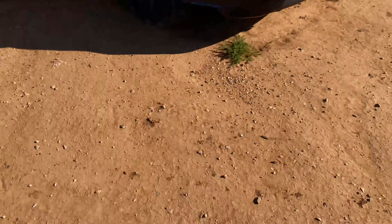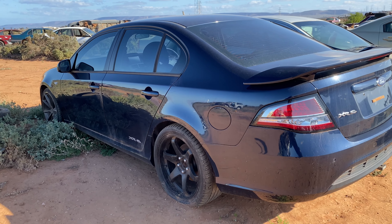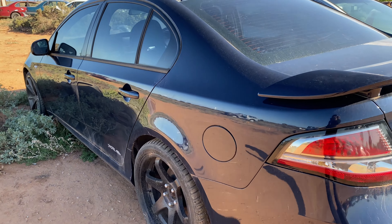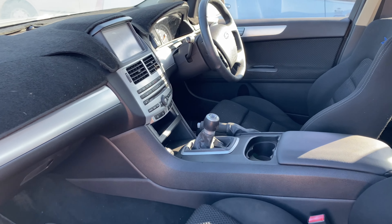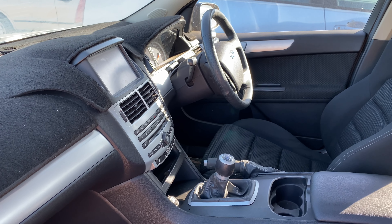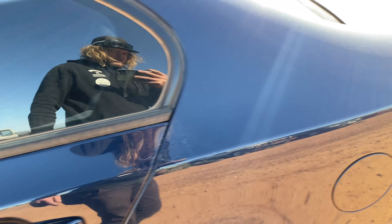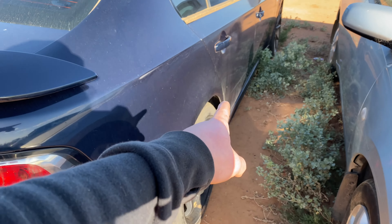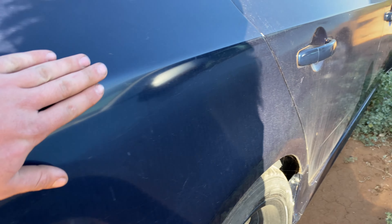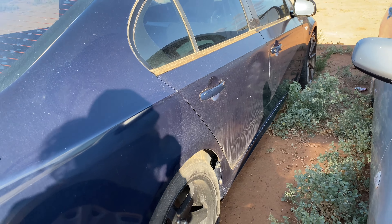First up we have this 2014 FG XR6. It's in fantastic condition, it's manual, and it has 76,000 kilometers on the clock. The only issue is it has had a hit on the driver side in the quarter panel — it's been repaired. It's hard to see but the paint isn't the best on it, but I know a painter that can fix it up.